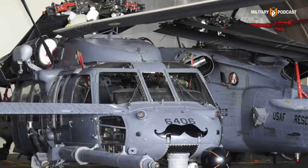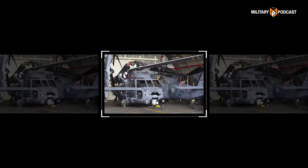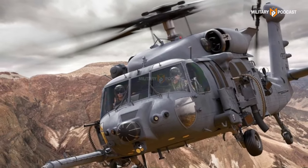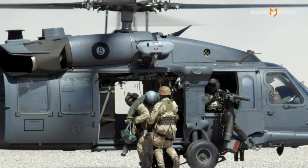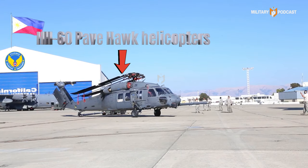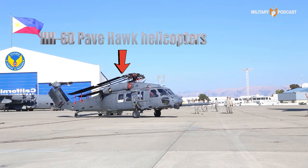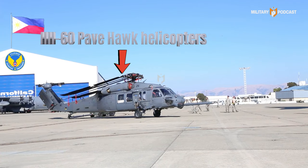The H-60 Pavehawk helicopter is one of the most advanced military assets used by various air forces worldwide. This helicopter is designed for rescue and evacuation missions in combat zones and has operational capabilities in extreme weather and environmental conditions. The delivery of these helicopters to the Philippine Army is considered a significant step in enhancing the country's ability to handle emergencies, including rescue operations.